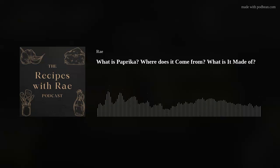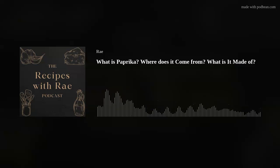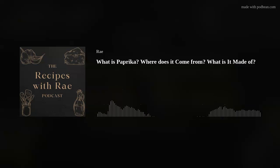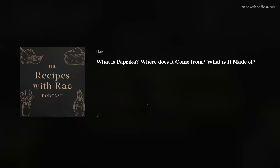I read on McCormick's website, the spice company, that when cooking with paprika, for best results, you should add the paprika towards the end of the cooking process. Because heat — whether it be from your oven, your stove, or your grill — diminishes the color but also the flavor of the spice.